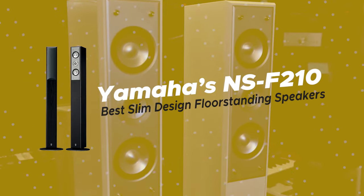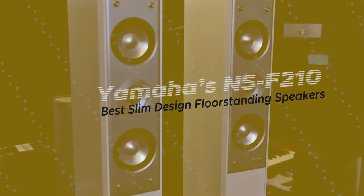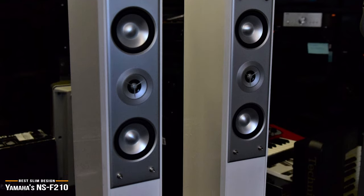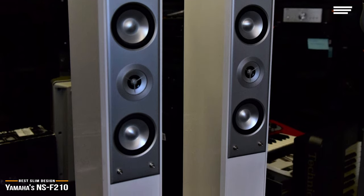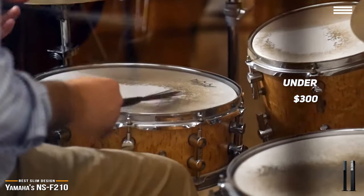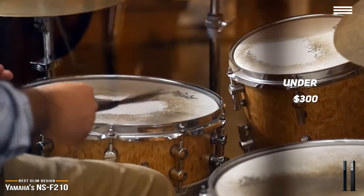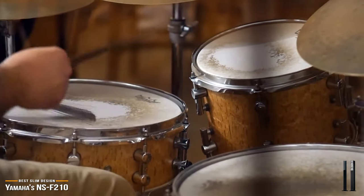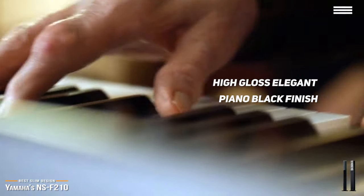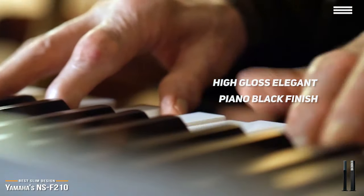Next, we have the Yamaha NS-F210, our pick for the best slim design floor-standing speakers. Finding lean and compact floor-standing speakers that are perfect for smaller spaces can be quite a challenge. At under $300, the Yamaha NS-F210 will add a nice, clean, modern look to your home system while taking up minimal floor space. The Yamaha NS-F210 comes in a high-gloss, elegant piano black finish that is not only super slim and sleek looking in its modern design, but at 16 pounds, they're also easy to lug around the room.